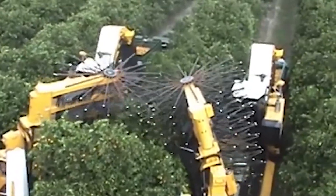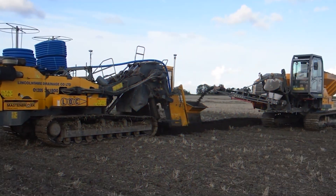Hi everyone, welcome back to my channel. Today we'll be talking about five amazing agriculture machines that are at another level.